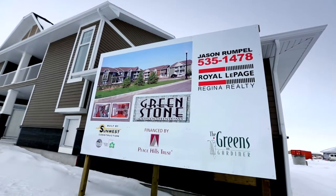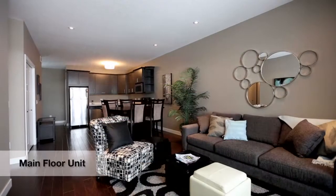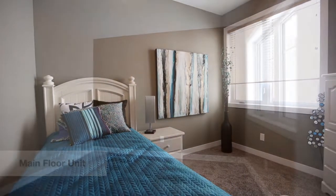Welcome to the Greenstone Condominiums, located in the trendy new Southeast subdivision of Greens on Gardener. These unique open concept garden style units all come with two spacious bedrooms, and select units include a detached garage.